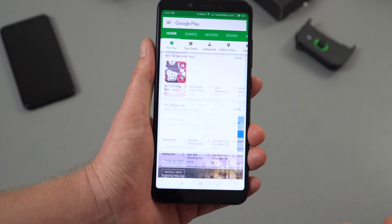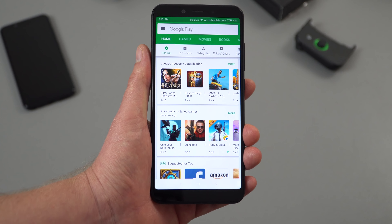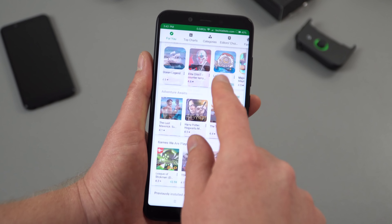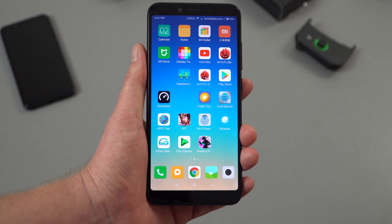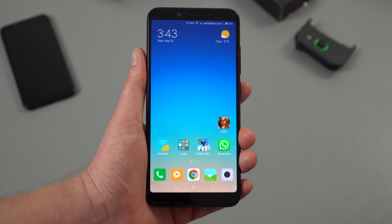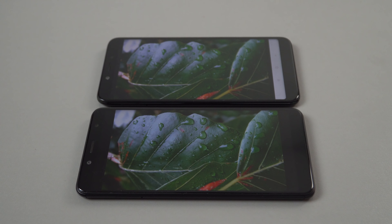I had to install Google Play since it doesn't come with it — a lengthy process, but I restored a backup from the Redmi Note 5 which was the easiest and quickest way to get set up. In terms of performance, I can't really tell much difference between the Snapdragon 636 and the 660 — they feel about the same in the UI.